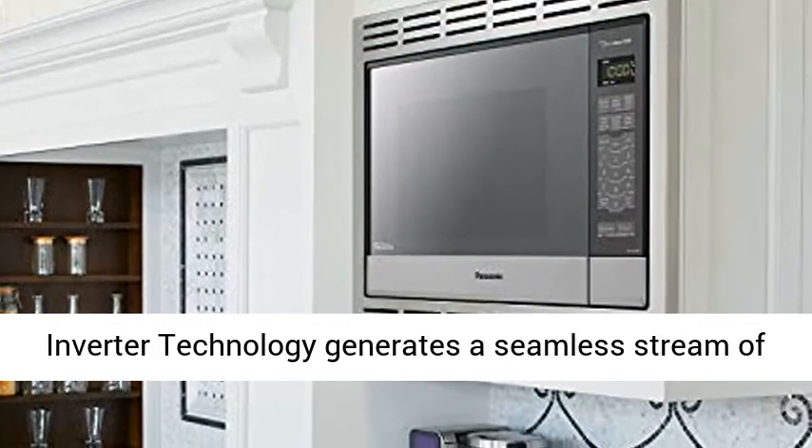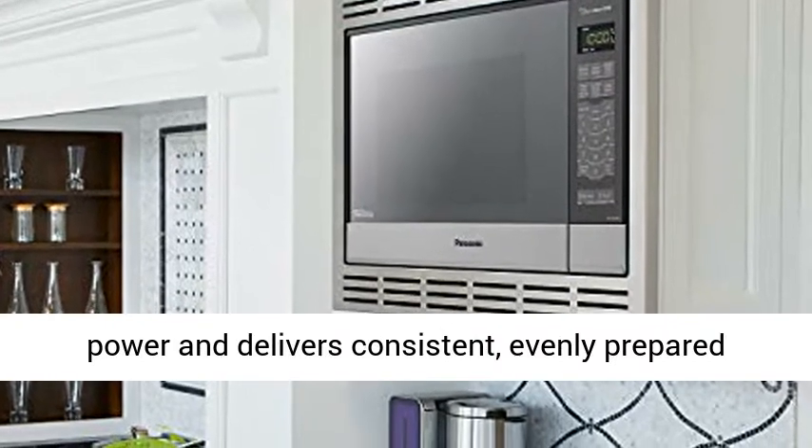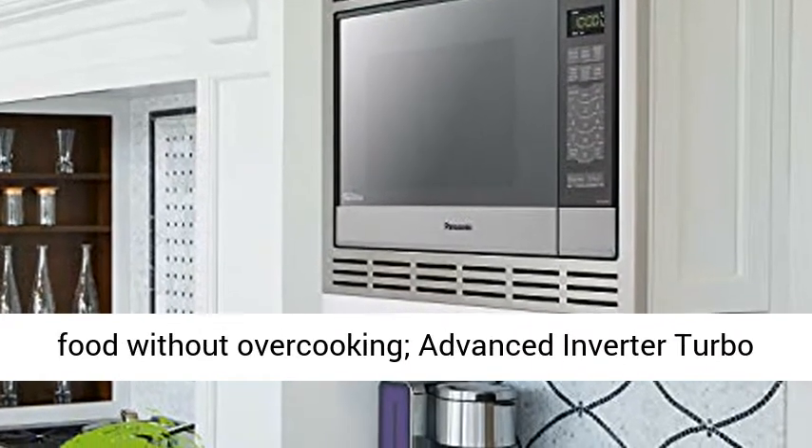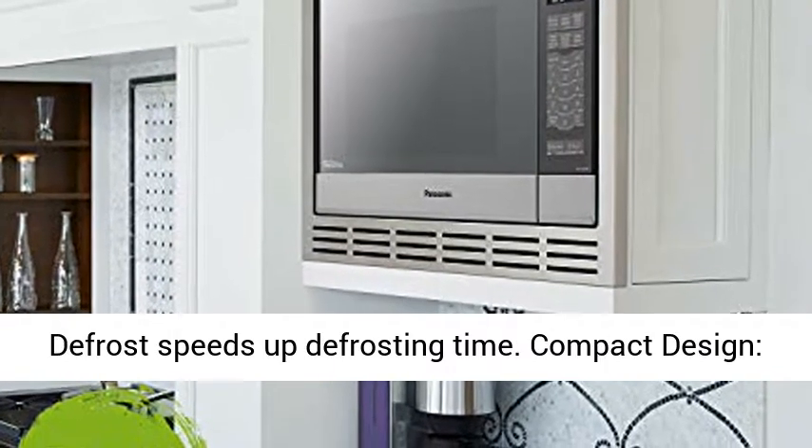Inverter technology with turbo defrost: patented inverter technology generates a seamless stream of power and delivers consistent, evenly prepared food without overcooking. Advanced inverter turbo defrost speeds up defrosting time.